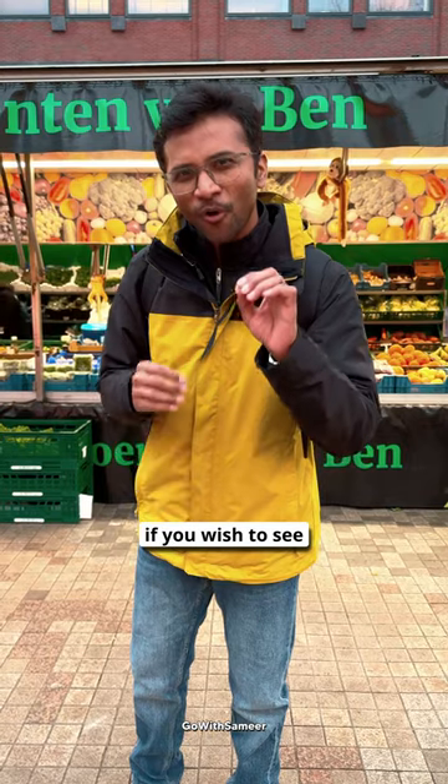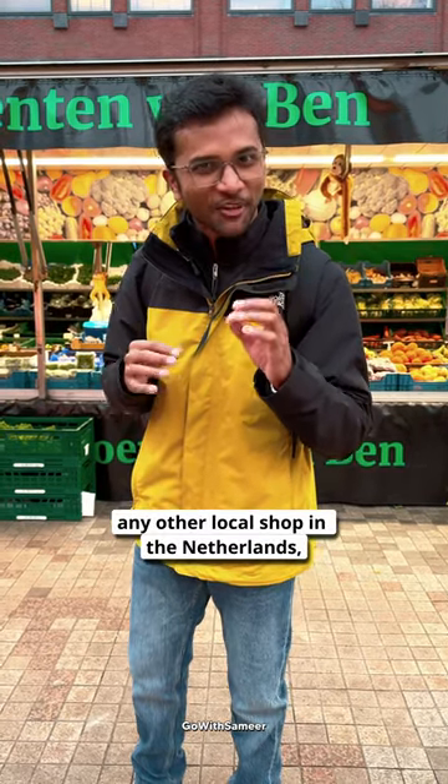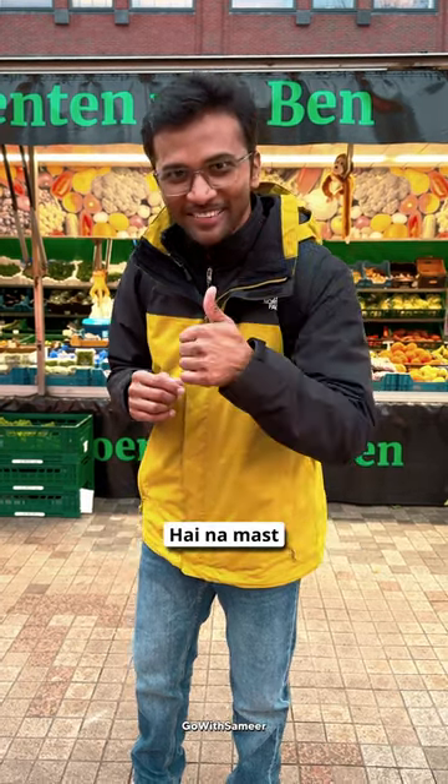Besides that, there is also a local restaurant in the Netherlands to explore. If you want to see a local restaurant in the Netherlands, then comment down below. Have a great day!